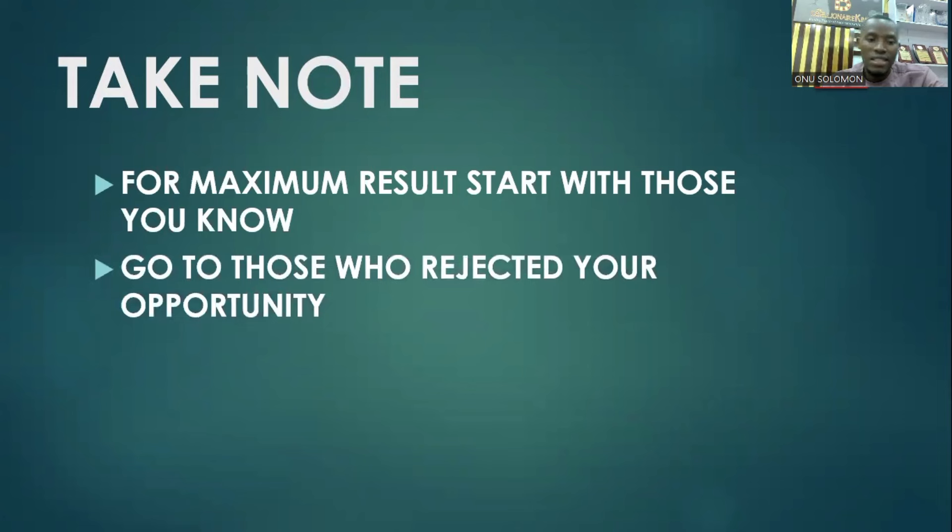Secondly, go to those who rejected your business. There are some people you invited who saw the opportunity and said they don't like anything that has to do with network marketing. If you've done this business for a long time, I'm sure you've met a lot of persons like that. This is your chance to get them interested because the gadget is amazing.